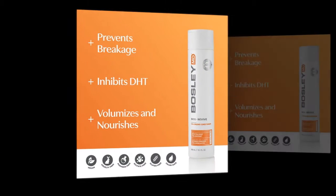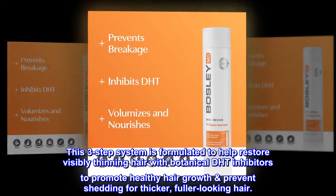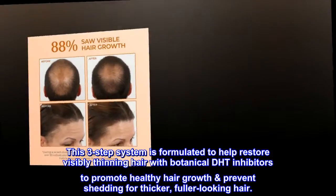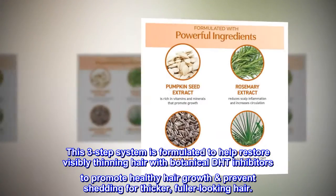Revive Color Safe Volumizing System. This three-step system is formulated to help restore visibly thinning hair with botanical DHT inhibitors to promote healthy hair growth, prevent shedding for thicker, fuller looking hair.